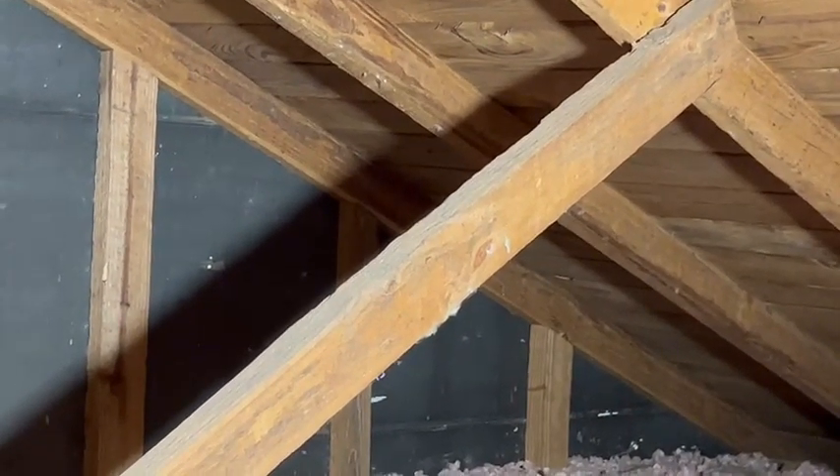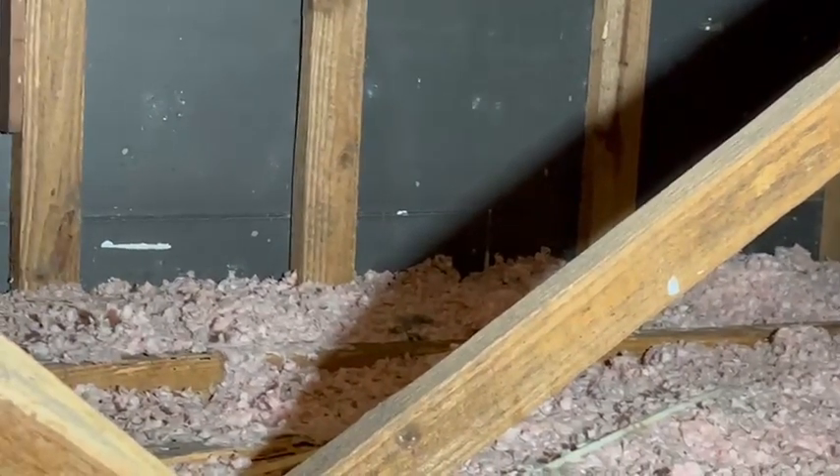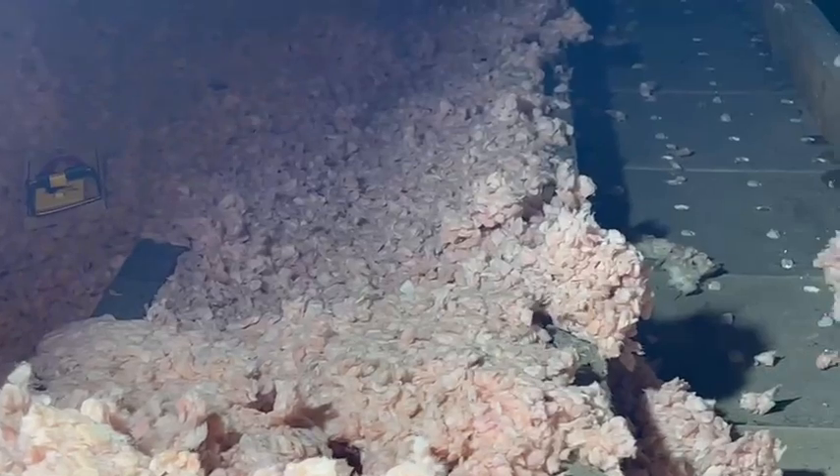If you'd like more information on roof rats or termite control or general insect and pest control, visit us on the web at innotechpest.com — that's I-N-N-O-T-E-C-H-P-E-S-T dot com.